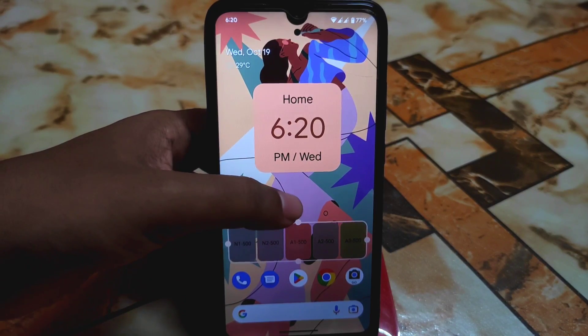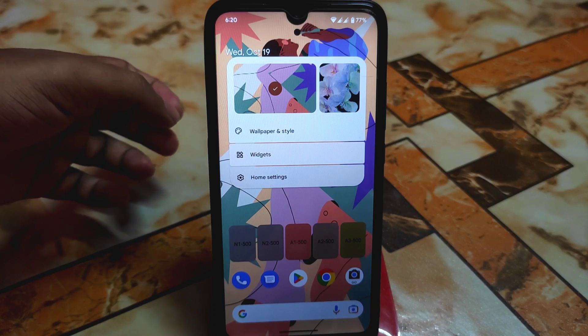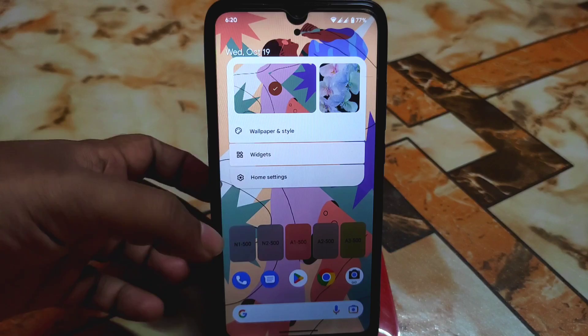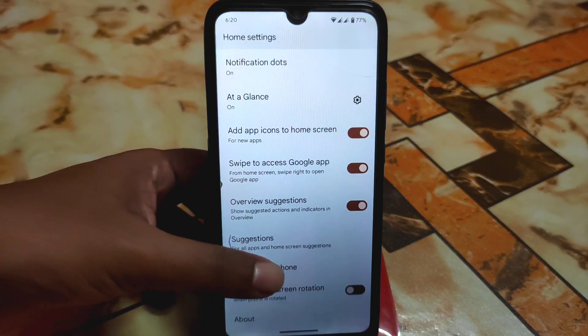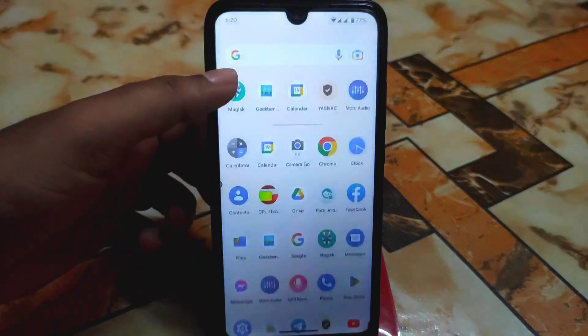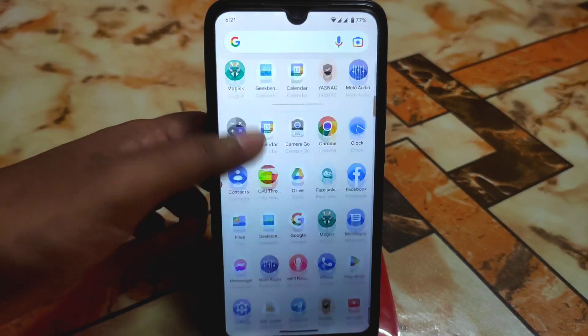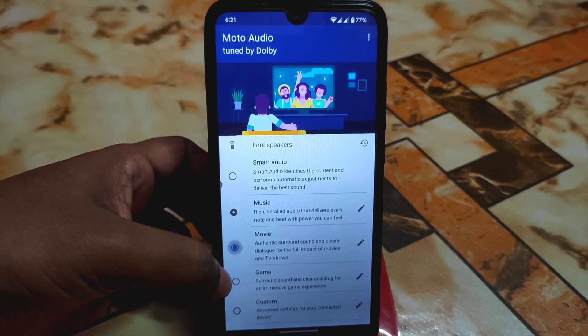This is the home screen UI. You can directly select or change your wallpaper from here, and we have the Pixel Launcher as it is Pixel Experience ROM.